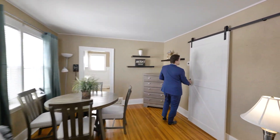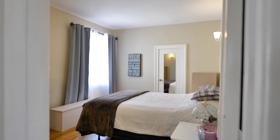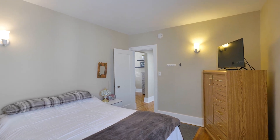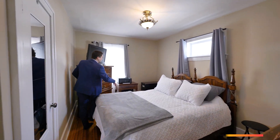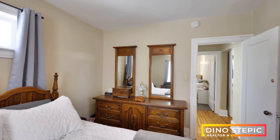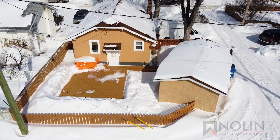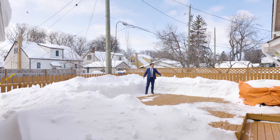Coming through this awesome barn door, we have two more bedrooms — one facing the front, and of course a four-piece bath on our right. I would consider this the primary, as it is a little bit bigger. It's got a lot of stuff in it, but it's actually huge. And here you have a nice view of the back, and you've got this huge deck back there — the deck is huge!